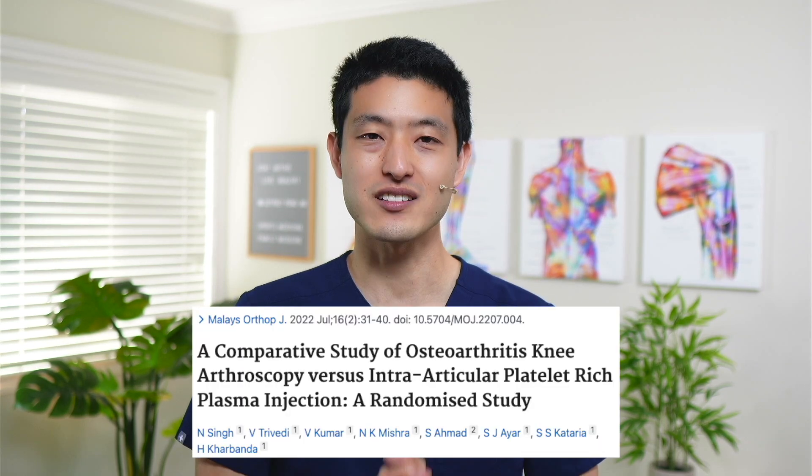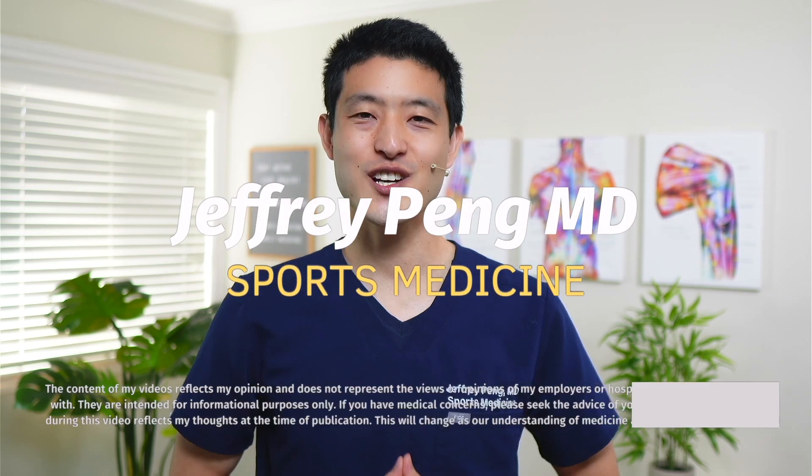But what about surgery? Let's look at this randomized controlled trial to find out more. Hey everyone, Dr. Jeff Pang here.